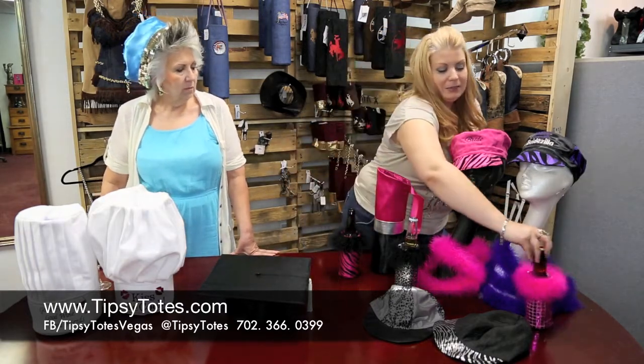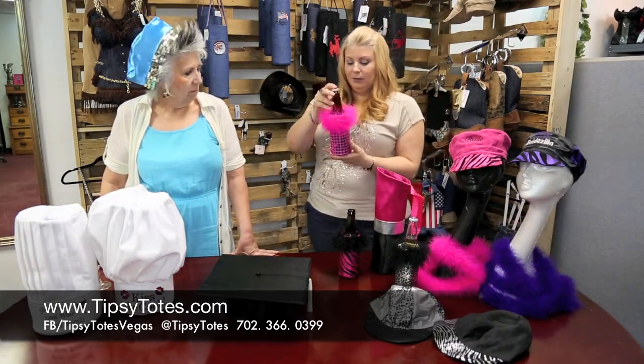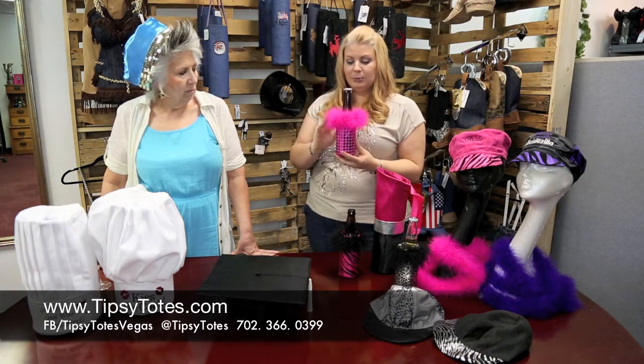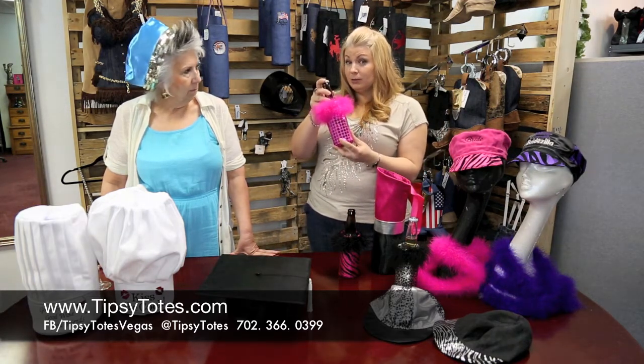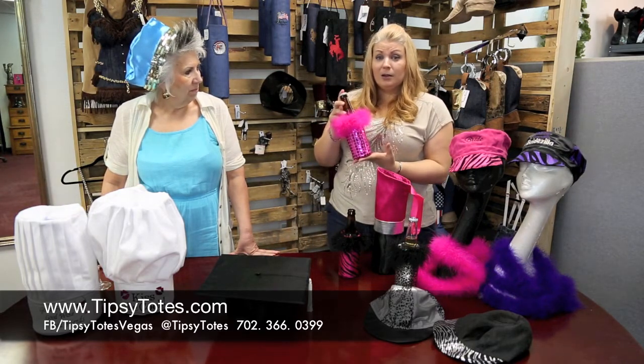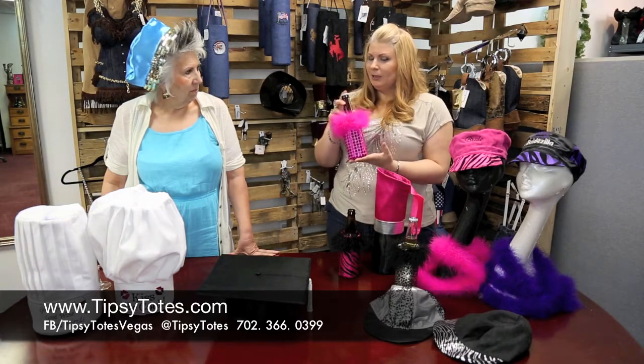I'm gonna grab this koozie. This one is also another one of my favorite products. It's kind of disco-y, super fun, super girly. Keeps your beer cold. Who wouldn't like to have this when you're out at a barbecue? Maybe you're going to a summer concert outside. Pretty much anywhere.